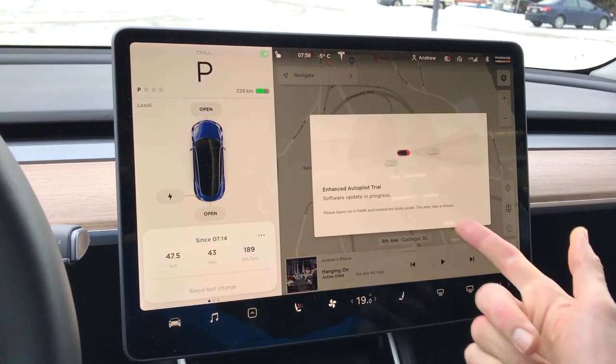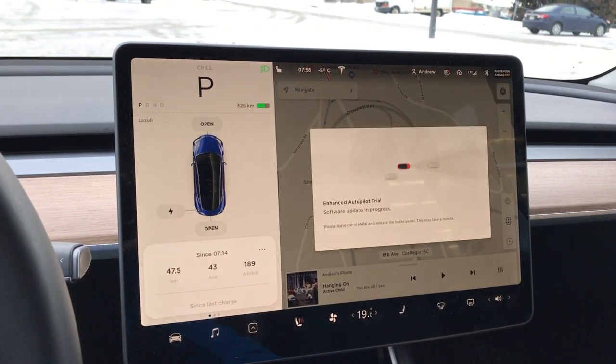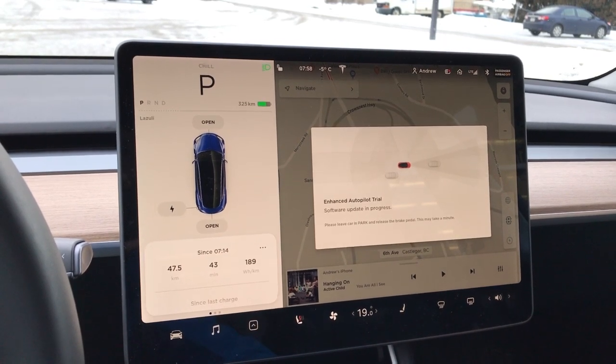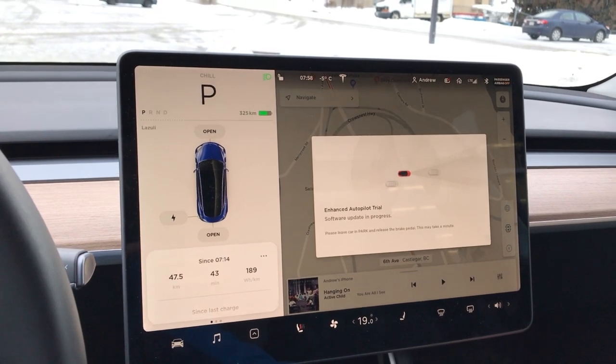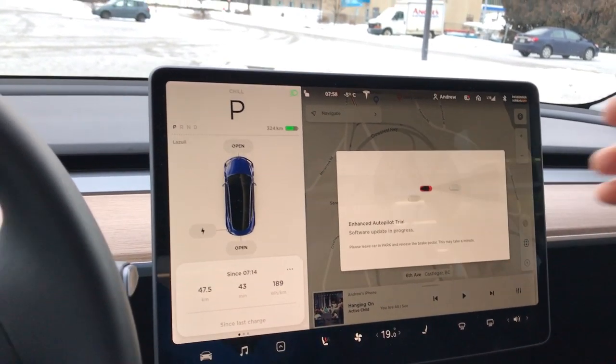This is probably the sixth or seventh time I've turned the car on in the last four days and it's had this. Sometimes it disappears during the drive, sometimes I'll turn the car off and when I turn it back on it's gone. I don't have enhanced autopilot either, so something is getting hung up somewhere.